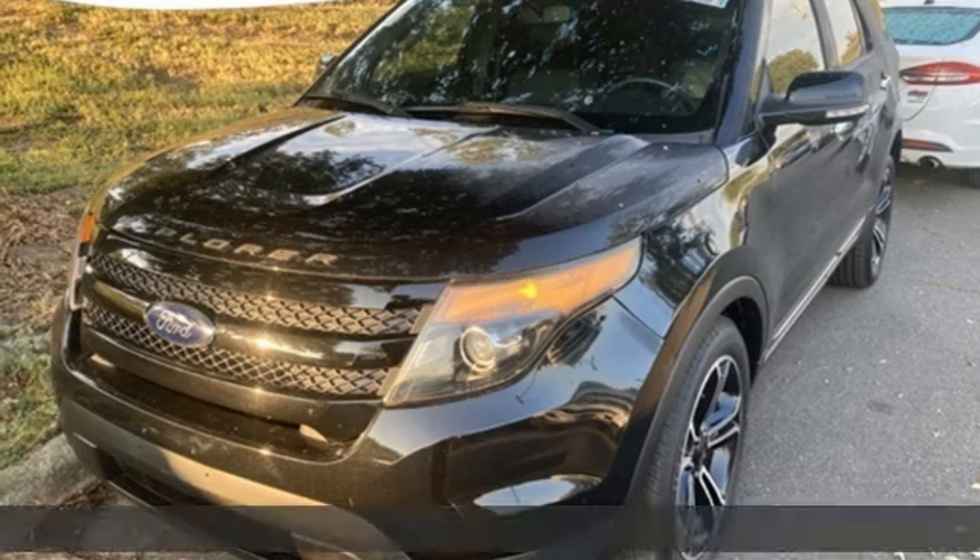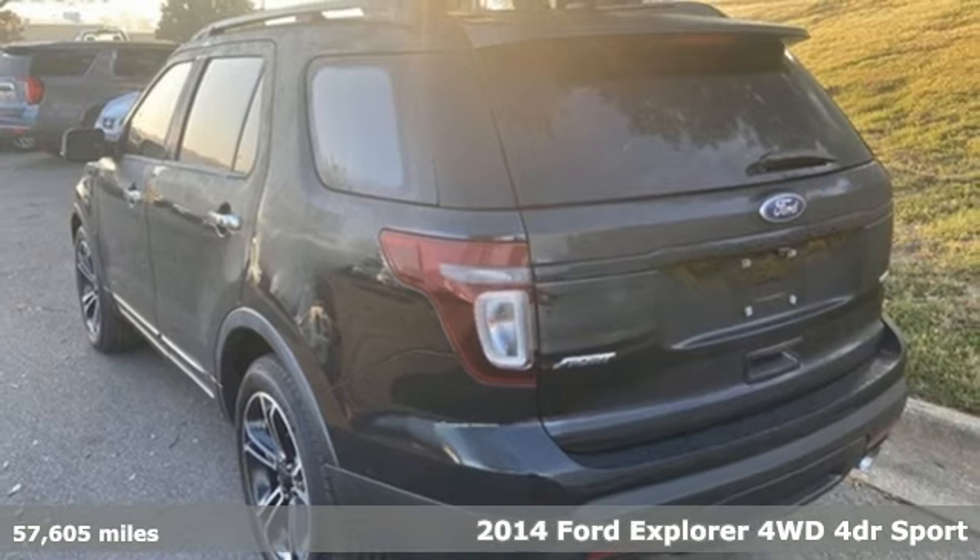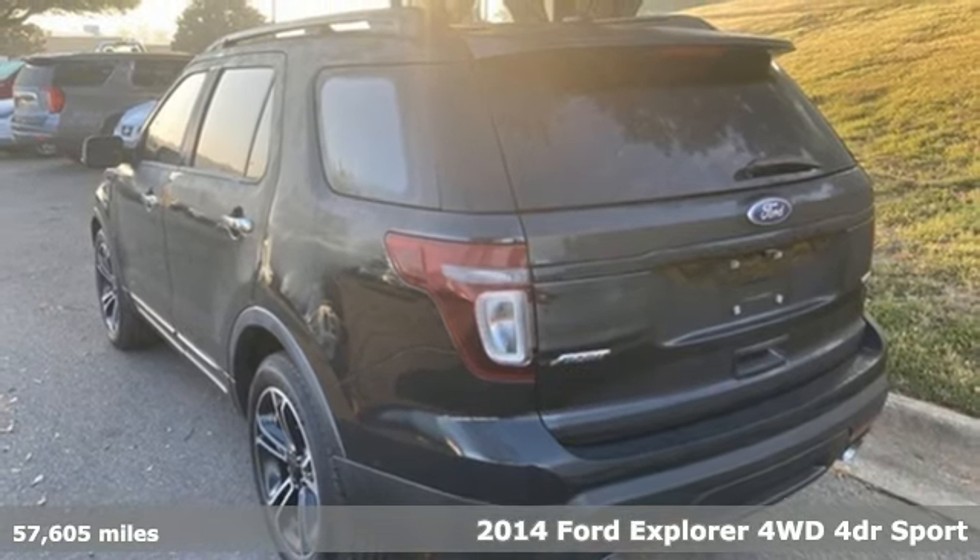It's a 2014 Ford Explorer. Ford has won over millions of loyal customers with a wide range of value-driven vehicles.